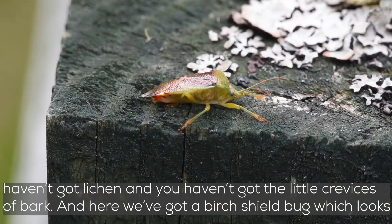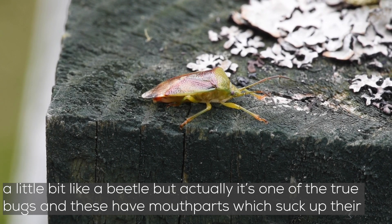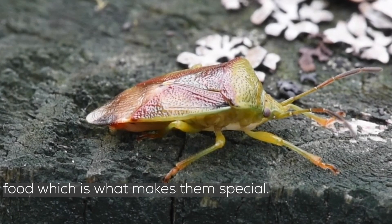Here we've got a birch shield bug, which looks a little bit like a beetle but actually it's one of the true bugs, and these have mouthparts which suck up their food, which is what makes them special.